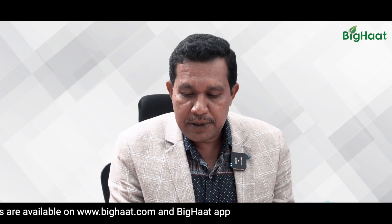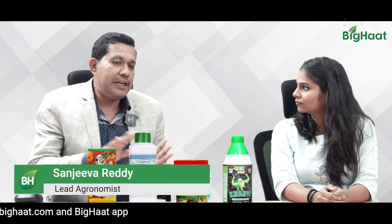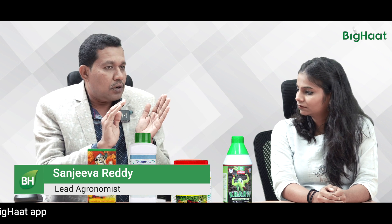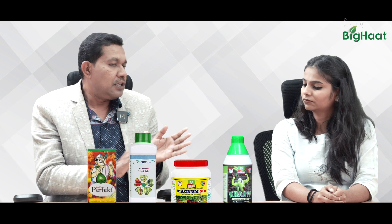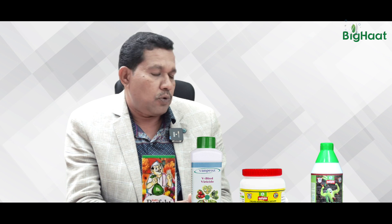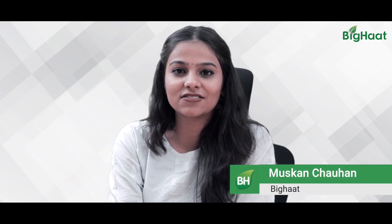When farmers use these products one after another on a weekly basis — every seven days — there will definitely be recovery of plants from Tospovirus. These are the products farmers can try to manage this virus. Thank you so much, sir, for sharing your insights. I hope you have learned about protecting your tomatoes from this deadly virus.